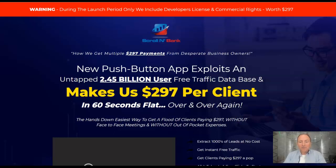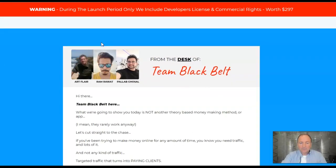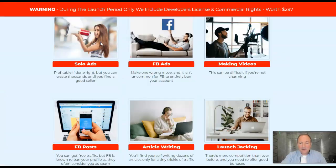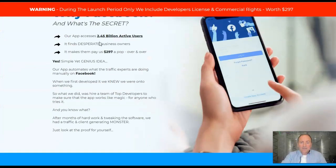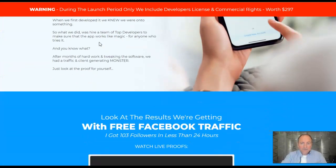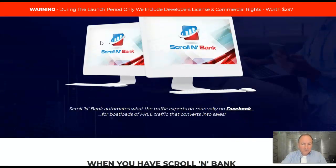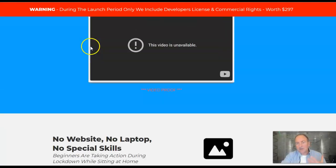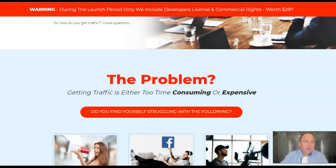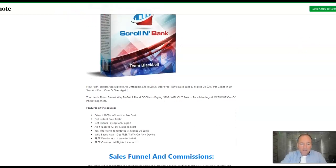Now, what you're actually doing here is something completely different. I would say you can look at the sales page if you want, but I wouldn't take too much notice of it because the sales page has been put together by copywriters who are just trying to make the sale. But it is using Facebook free traffic. Let me take you over to this page because this is going to give you a better idea of what is Scroll and Bank.